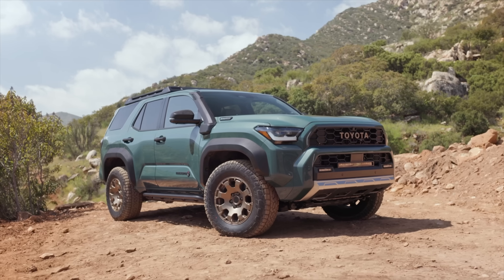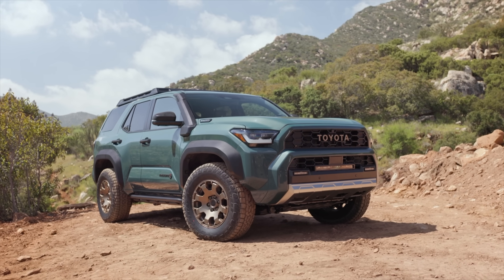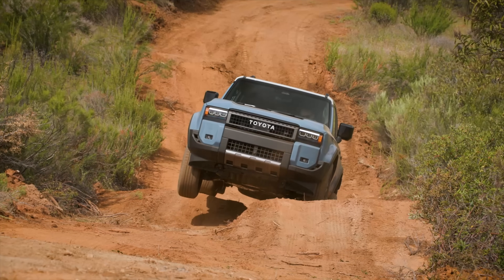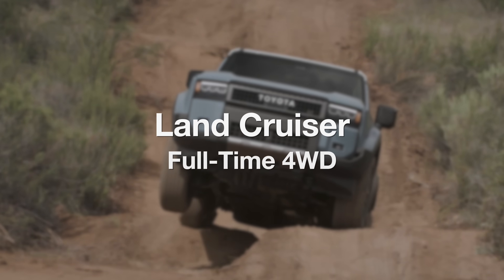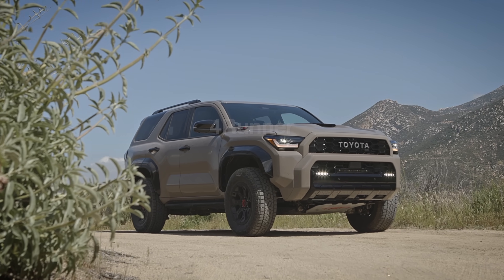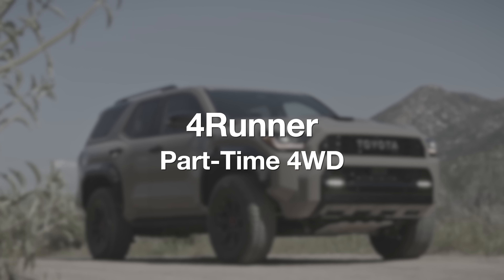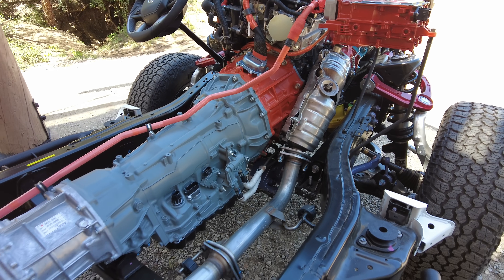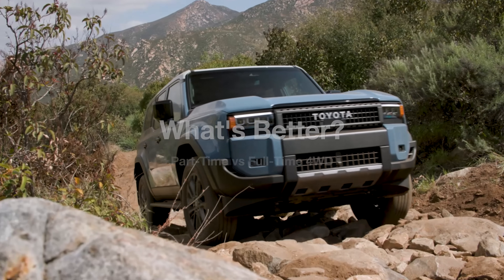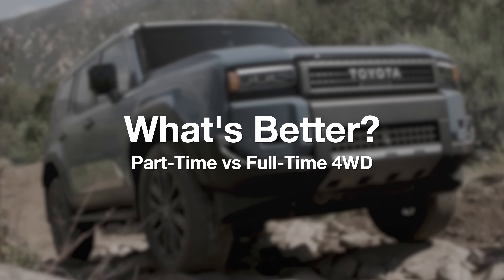The Toyota Land Cruiser and the Toyota 4Runner are both highly capable off-road vehicles, but which one has the better four-wheel drive system? All Land Cruisers come with full-time four-wheel drive, whereas most 4Runners come with part-time four-wheel drive. In this video, we're going to explain exactly how both systems work, what the advantages are of each, and ultimately discuss which system is superior.